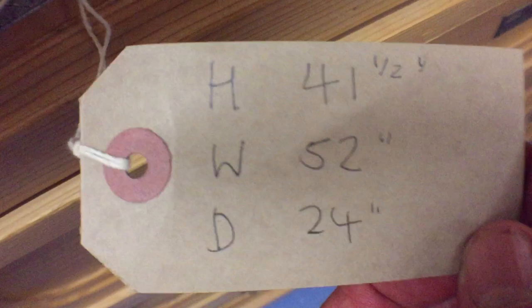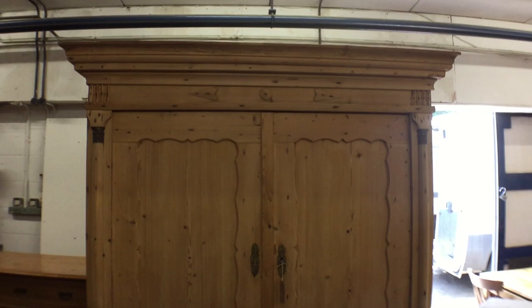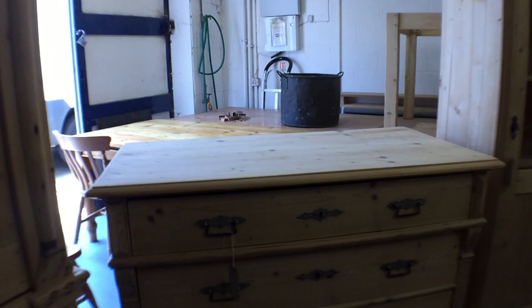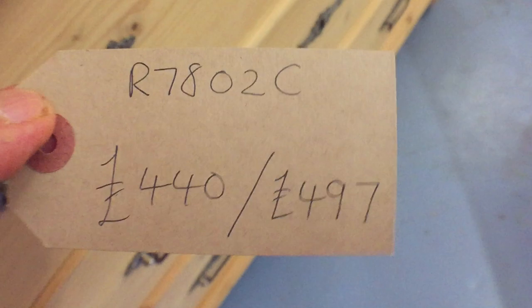Now we've got another linen press here with two drawers — that's just the trolley underneath as I was moving around. It's a lovely one; the top separates from the base for delivery, as you'd find most of these do. There are the dimensions. And a lovely chest of drawers — quite a large, neat and tidy one.